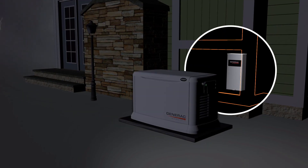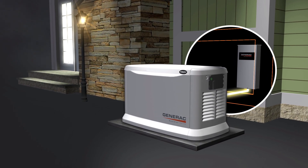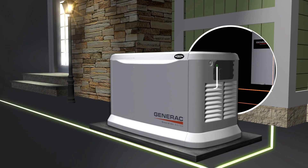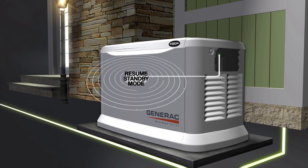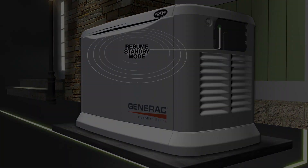If utility power is interrupted, the generator detects the problem and automatically provides continuous power in a matter of seconds. When the utility power is restored, it automatically shuts off and returns to standby mode, ready and waiting to protect your home and family the next time utility power fails.